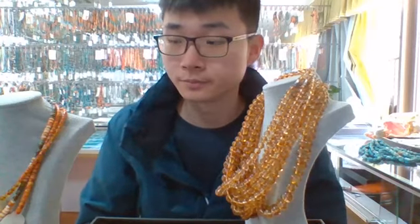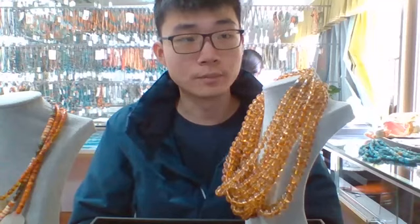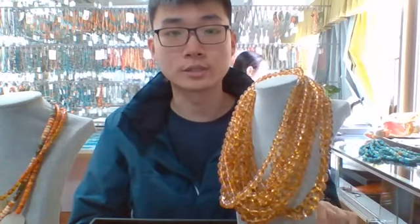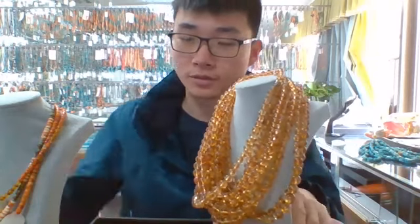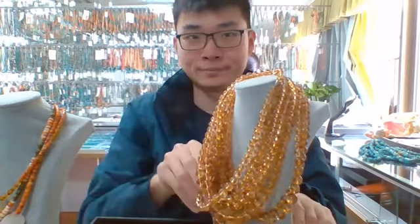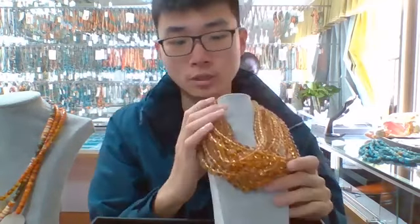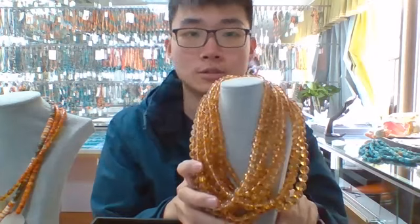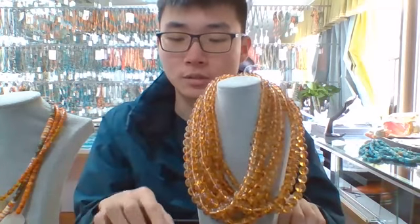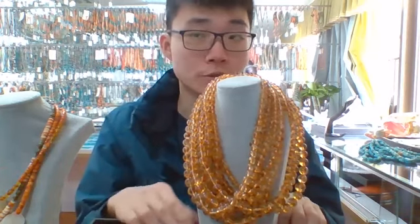Hello, everybody. Welcome. This time I bring some sardonyx round beads to you first. Every day we will get fed to live streams several times, and each time there will be some difference. There will be some new products waiting for you.